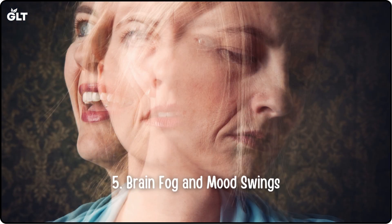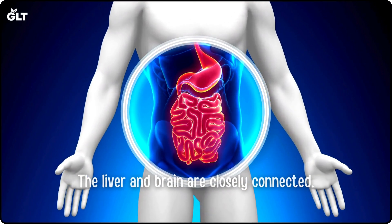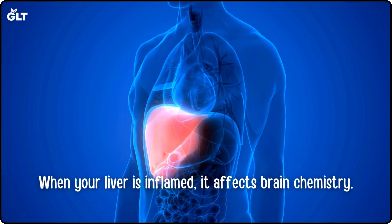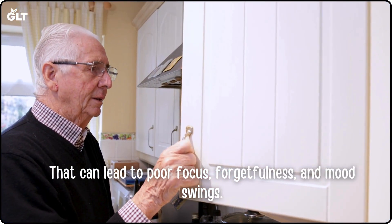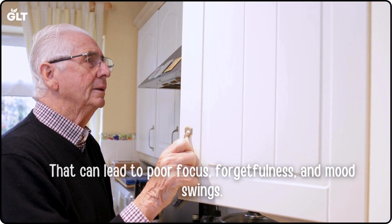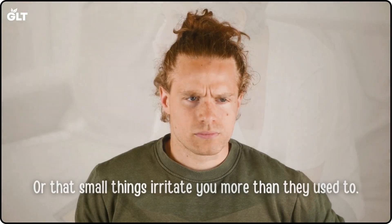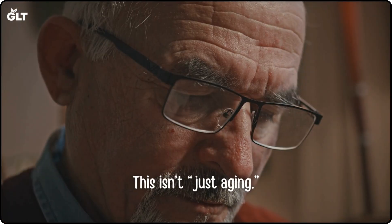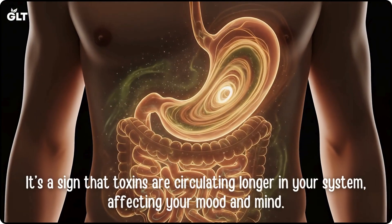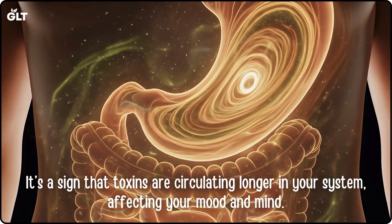Sign 5: Brain fog and mood swings. The liver and brain are closely connected. When your liver is inflamed, it affects brain chemistry. That can lead to poor focus, forgetfulness, and mood swings. You may feel like your memory isn't as sharp, or that small things irritate you more than they used to. This isn't just aging — it's a sign that toxins are circulating longer in your system, affecting your mood and mind.